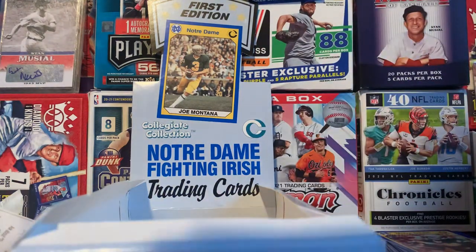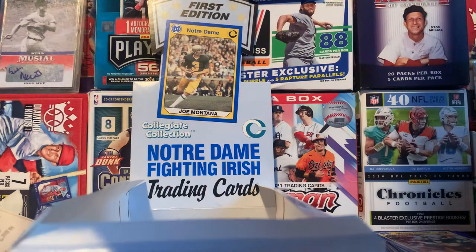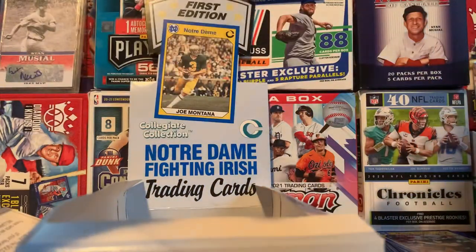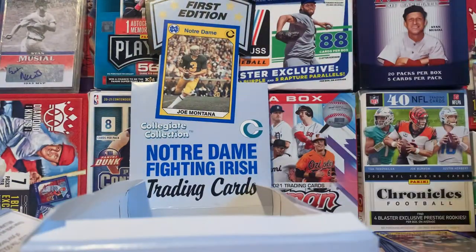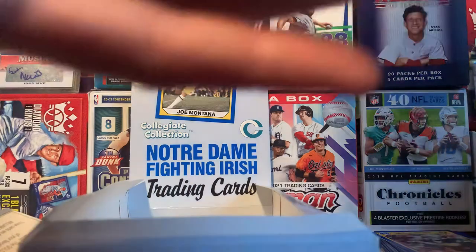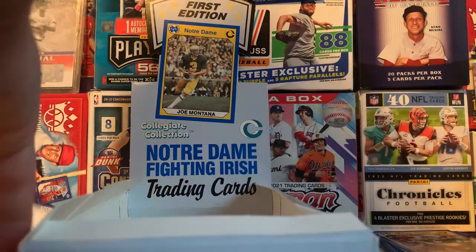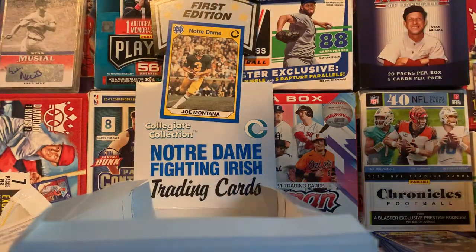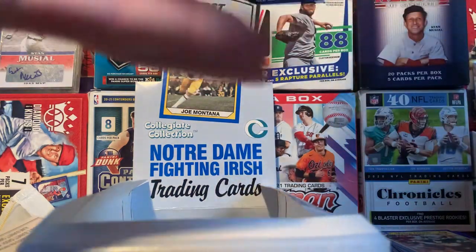I didn't have that one, so I can add that. We'll sleeve that up real quick. Got a bunch of sleeves. Overall, just a really cool box to show — super cool cards, old cards from 1990, huge set, and just a really fun rip. Got this for only 10 bucks, and if you like that team, you should just get the box because it's just super fun to open. Hope you guys enjoyed — see you in the next one.